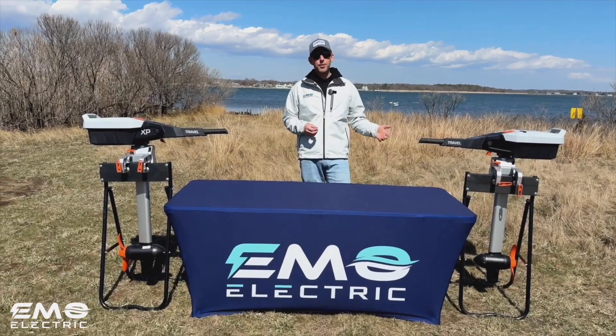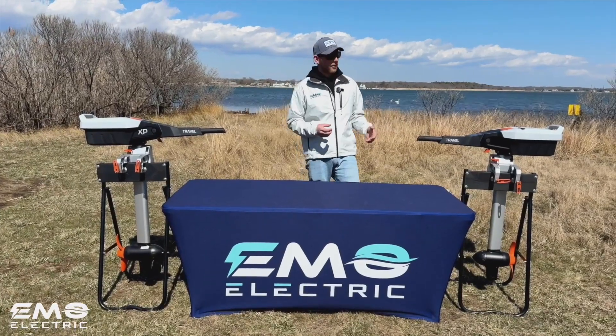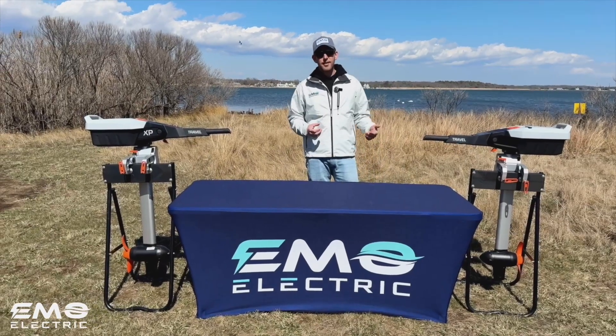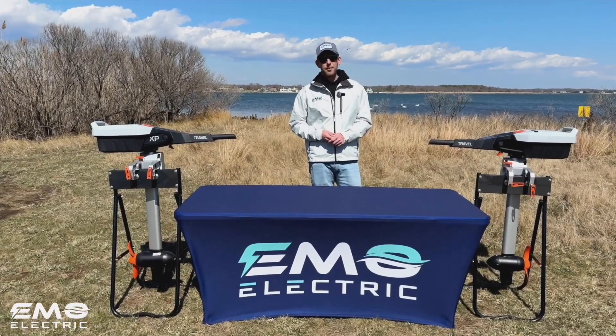They made a lot of improvements to the Travel S. We made a whole other video comparing the Travel S to the 1103, which was the previous generation, so we won't get into that here but we will link it below.